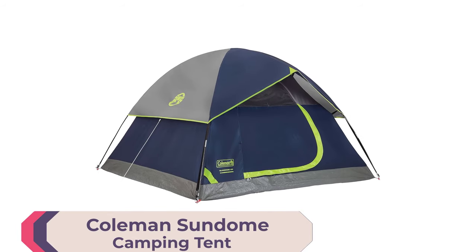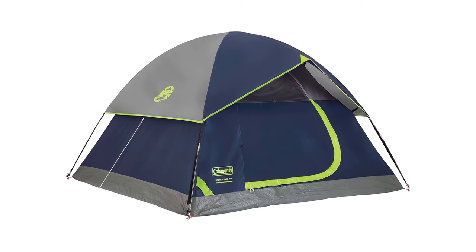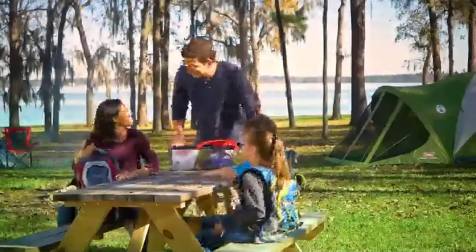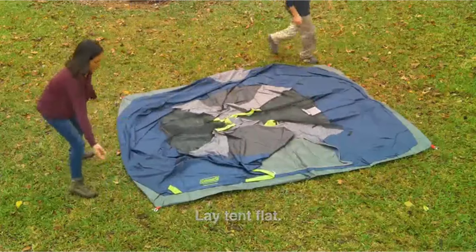Number 2: Colmanson Dome Camping Tent. Explore the outdoors with the Colmanson Dome Camping Tent. Perfect for 2, 3, 4, or 6 people, this dome tent ensures a hassle-free setup in under 10 minutes with snag-free poles.